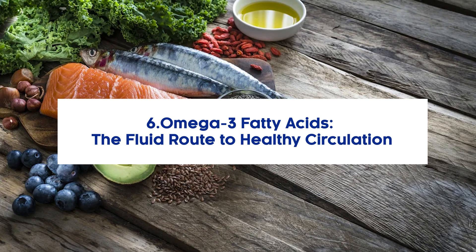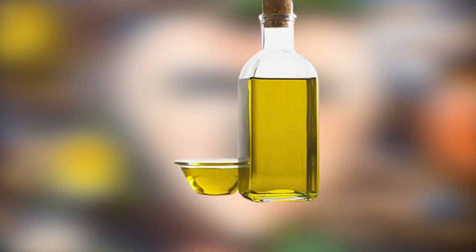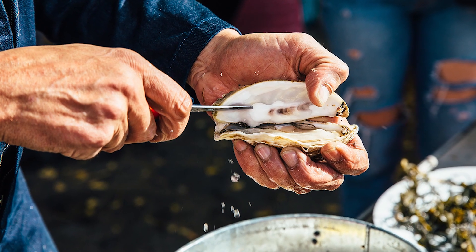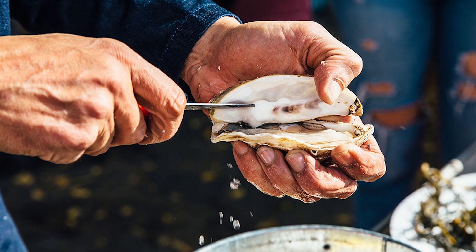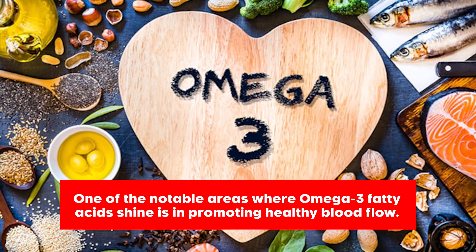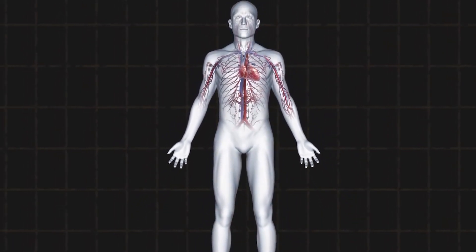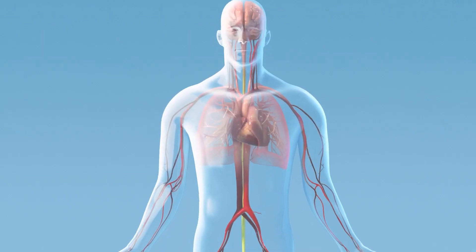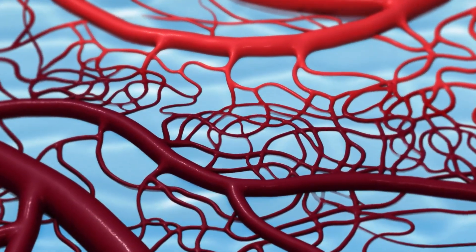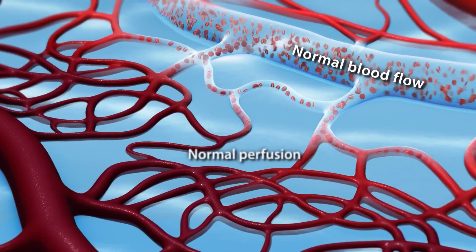6. Omega-3 Fatty Acids – The Fluid Route to Healthy Circulation. Omega-3 fatty acids, found in fish, certain oils, nuts, and leafy vegetables, hold a special place in the world of nutrition. They are called essential fats, and for good reason — they come with a host of health benefits. One notable area where omega-3 fatty acids shine is in promoting healthy blood flow. A study points to how these fats can help maintain a good consistency of our blood, ensuring it flows smoothly, including to our legs.